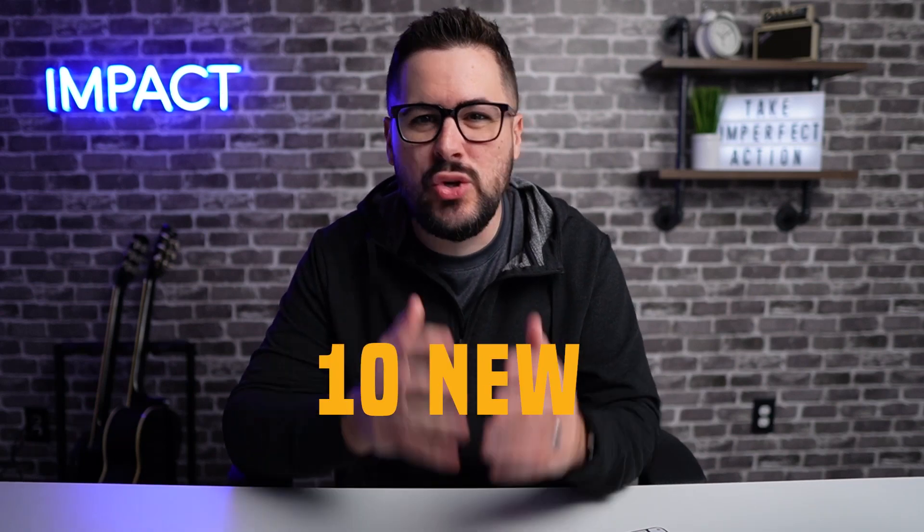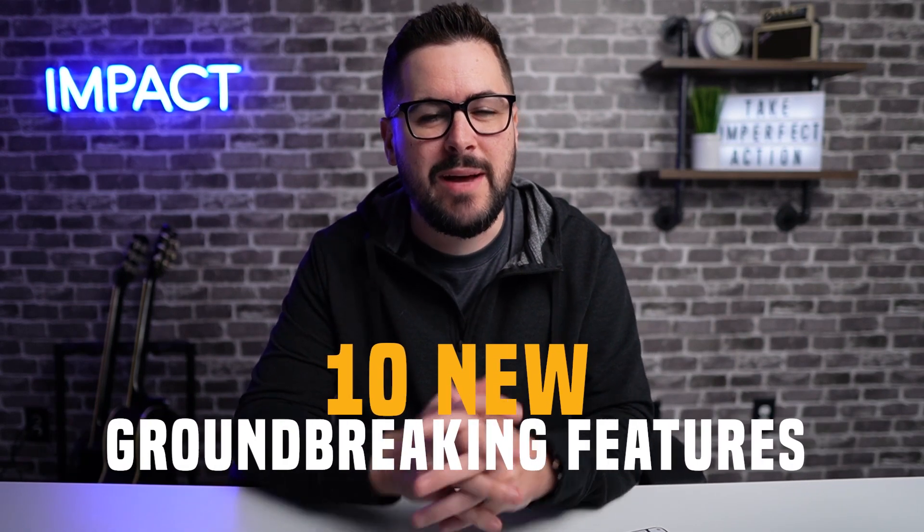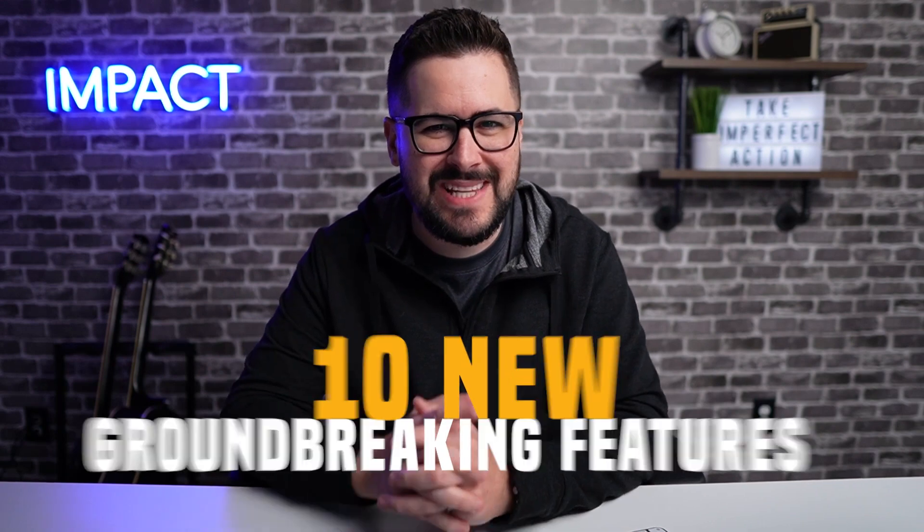Canva just released 10 new groundbreaking features that I'm going to walk you through in this video. What's up everybody, welcome back to the channel. If you're brand new here, my name's Kerry - thank you for watching. Canva just released 10 new amazing features into the Canva software, and these are going to be so helpful for online business owners and creative entrepreneurs of all types.